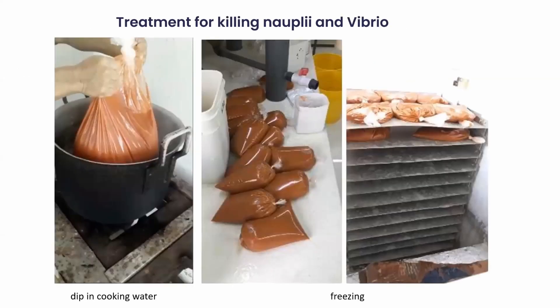Heat killing or freezing the freshly hatched nauplii in order to feed shrimp at an earlier larval stage is a valid option, provided that quick freezing is performed in thin layers or with short heat killing to prevent rupturing of the thin exoskeleton of the nauplii and leaching of their body fluids. The practice of submerging the artemia in boiling water or freezing in large bags is not recommended.